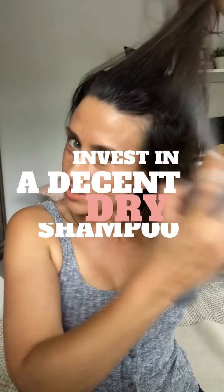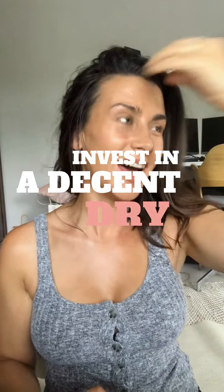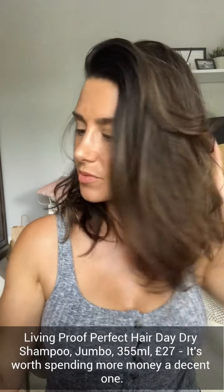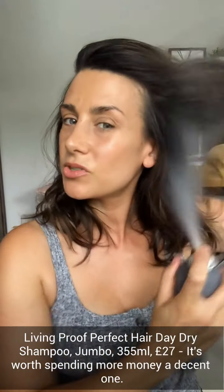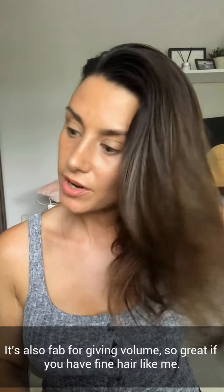I'm just going to blast my hair with dry shampoo. This is my favourite dry shampoo — it's by Livingproof and it's their Perfect Hair Day dry shampoo. It just makes you feel like you washed your hair when you haven't, and it also gives your hair incredible volume.